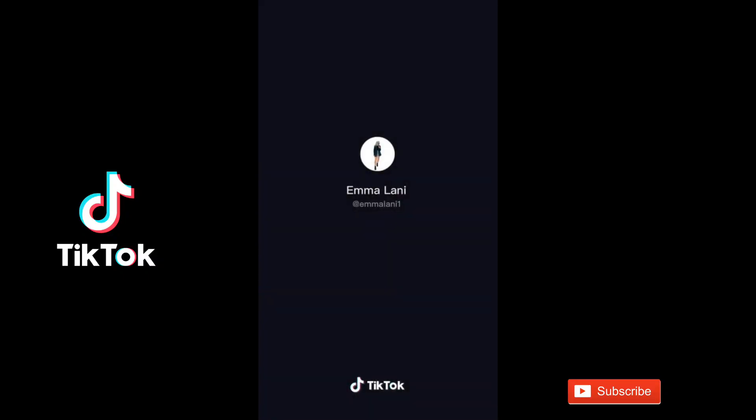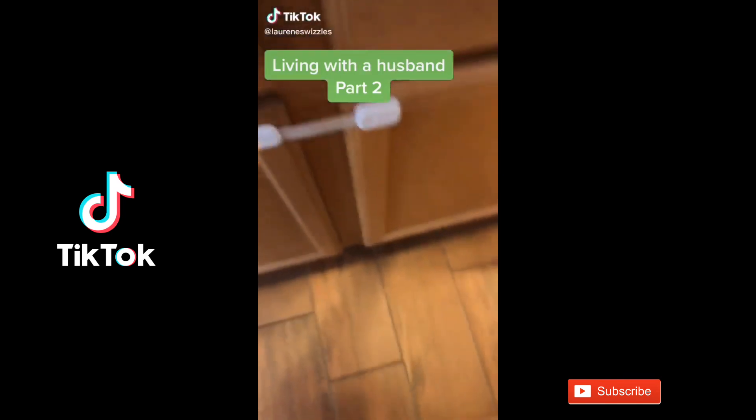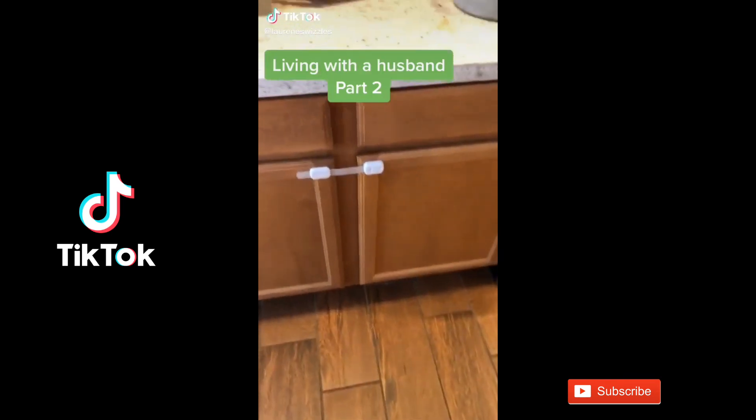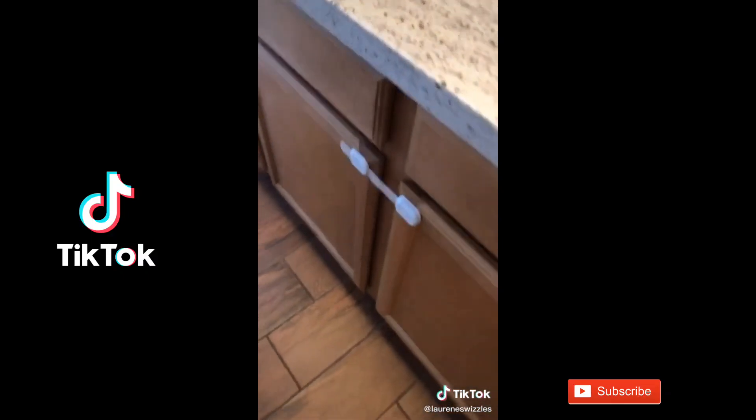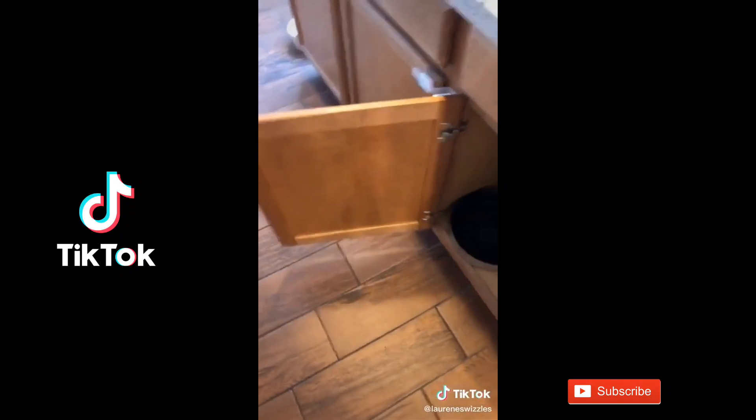My husband was so sweet and he put the baby locks on all the cabinets. So now when the baby wants to open a cabinet, he still can.